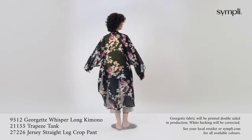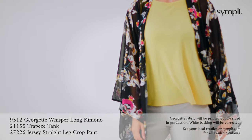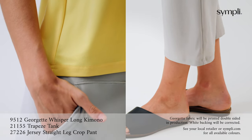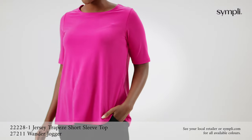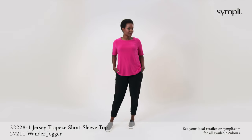Worn with a classic straight leg pant that is double layered for added coverage with a yoke waistband and pockets. The black floral print pairs perfectly over black as seen previously, or over a pop of colour like lemon. Also shown with a crop version of the straight leg pant worn in sand, a new colour for spring/summer 2021.